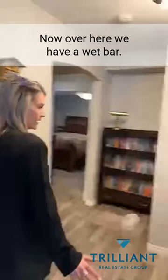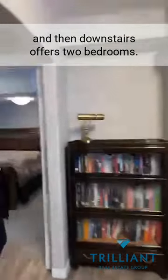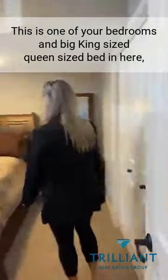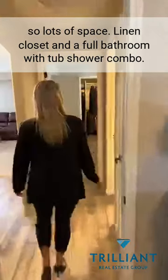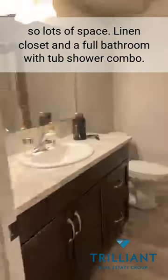We have a wet bar with built-in bar fridge. Downstairs offers two bedrooms. This is one of your bedrooms — big queen-size bed fits in here, so lots of space. There's a linen closet and a full bathroom with tub-shower combo.